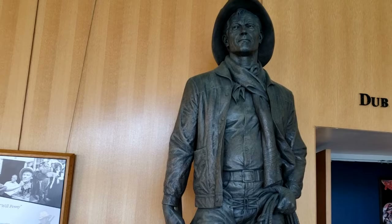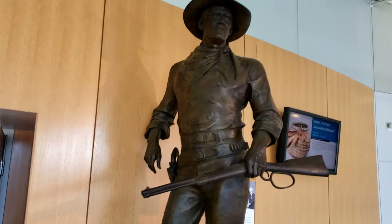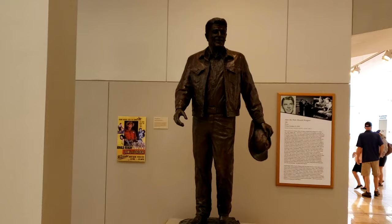Close to Heston is another bronze icon. I'm sure you'll recognize John Wayne. He's wearing the famous outfit he wore in so many of his movies.